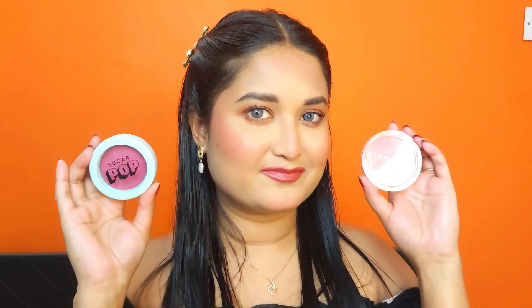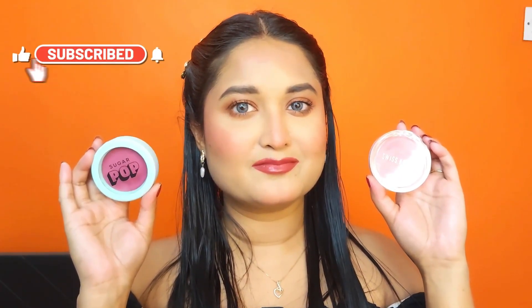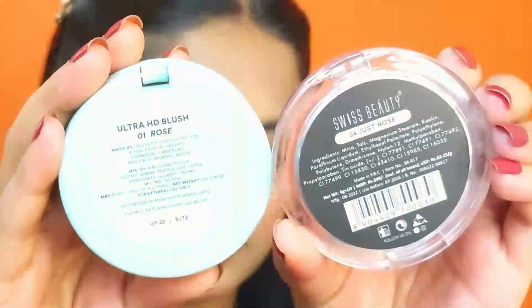Hi guys! Welcome to Makeup Bliss. I am Shara Nali. Today I am going to compare Sugar Pop and Swiss Beauty blushes, so let's start the video.